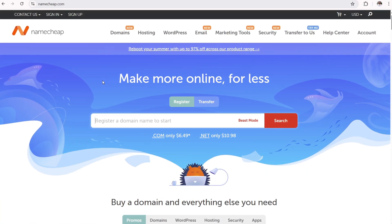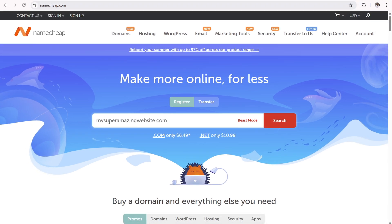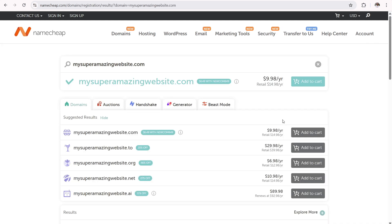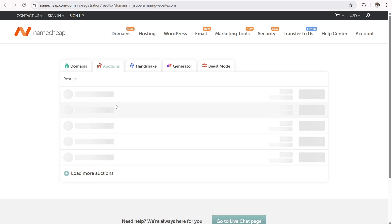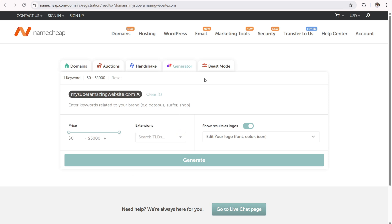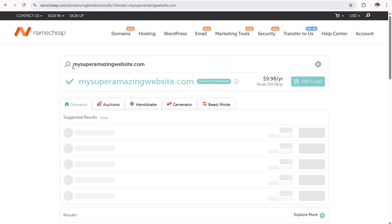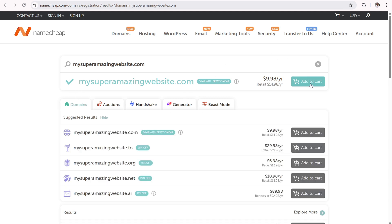Welcome to Namecheap.com. To get a domain name, use the search bar to input the domain name you want to register, then click search. So I have 'my super amazing website.com' — let's click search. It'll take us to another page telling us if that domain name is available. It's available — there's a check mark — so you can click 'add to cart.' If it's not available, type in a different word combination. Down here you have suggested results, auctions, Handshake protocol, a generator tool, and Beast Mode which lets you enter up to 5,000 keywords for domainers registering many names at once.